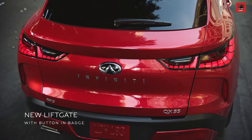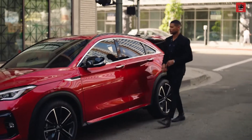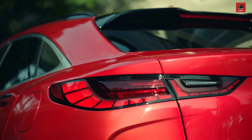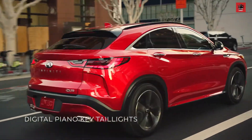The liftgate has a clean new look that's beautifully functional. With access to the liftgate integrated seamlessly, aesthetics become the focus, including a new design signature for Infiniti — tail lights with depth and geometric dimension like the keys of a piano.